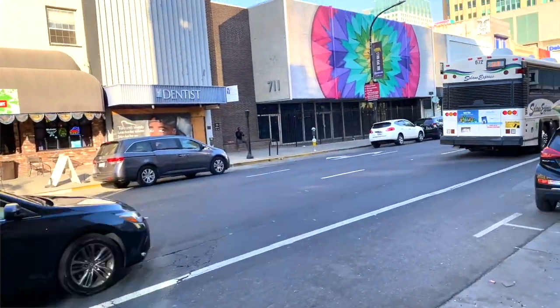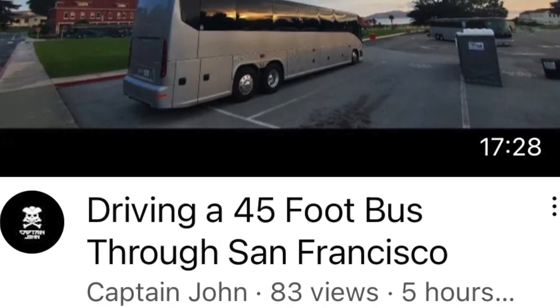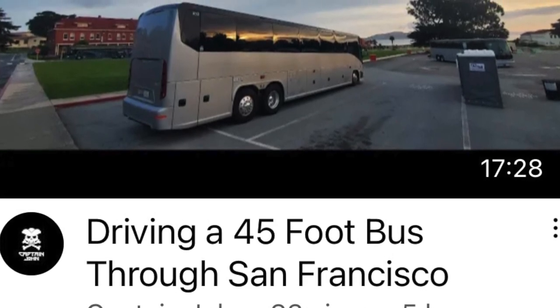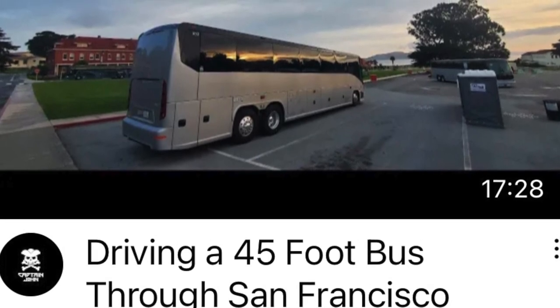There's a video out right now from Captain John, a former truck driver turned motor coach operator, and he will walk you through a day of him operating a commuter run. I will have a link to this video in the description, so after you watch this video go ahead and watch Captain John's video and make sure you subscribe to him if you haven't already.